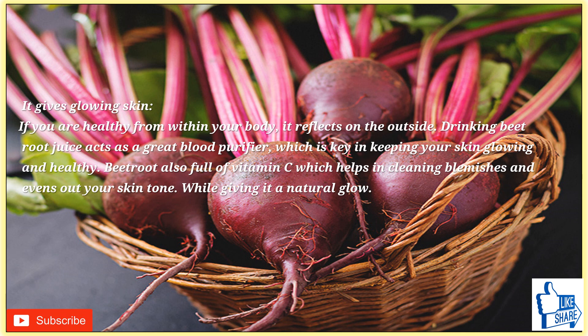Beetroot juice gives glowing skin. If you are healthy from within, your body reflects it on the outside. Drinking beetroot juice acts as a great blood purifier, which is key in keeping your skin glowing and healthy. Beetroot is also full of vitamin C, which helps in clearing blemishes and evening out your skin tone, while giving it a natural glow.